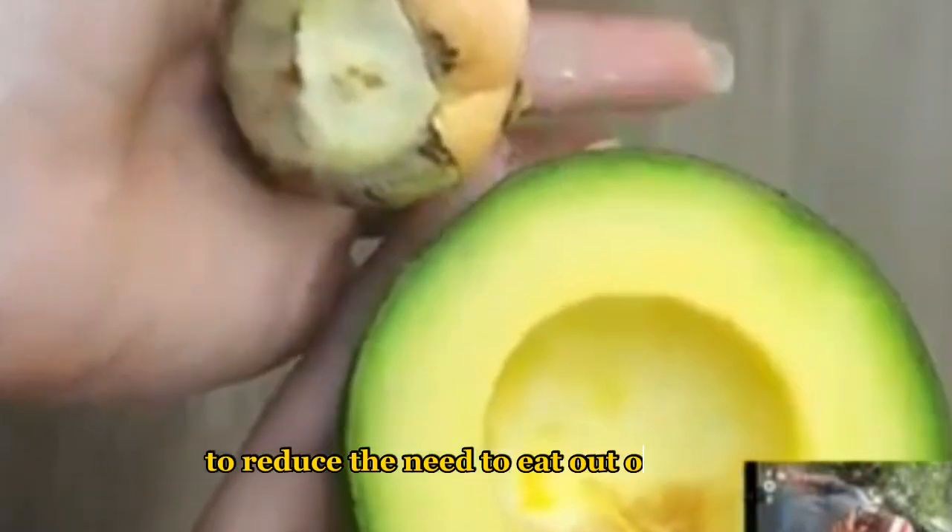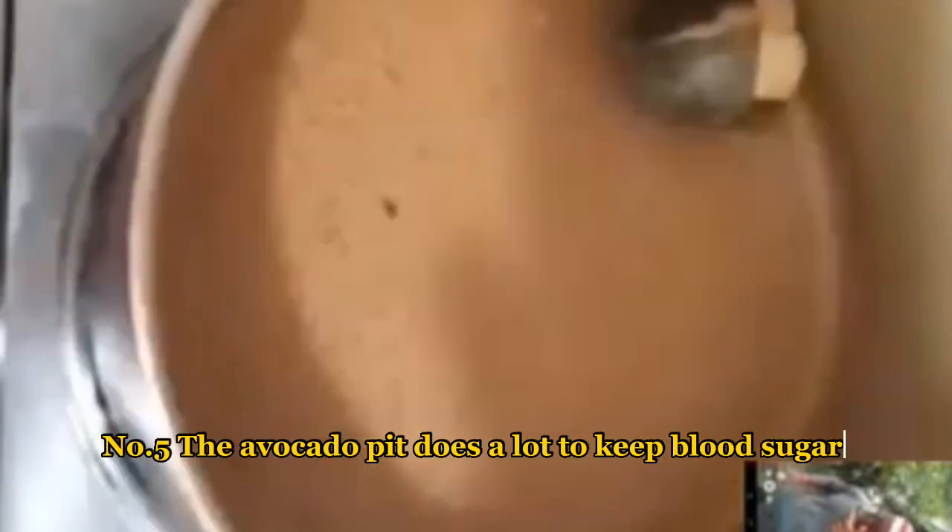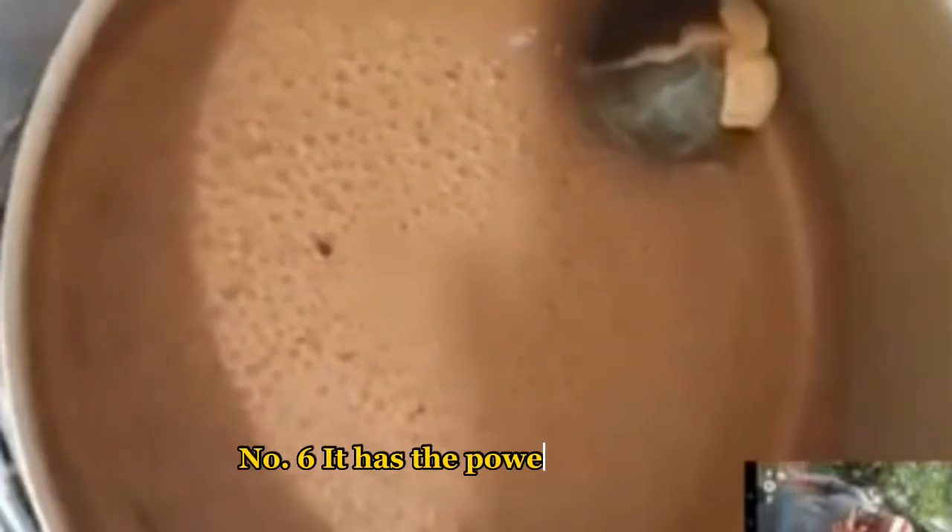Number four: the avocado pit can be a great food to reduce the need to eat between meals and consequently help you lose weight. Number five: the avocado pit does a lot to keep blood sugar low.